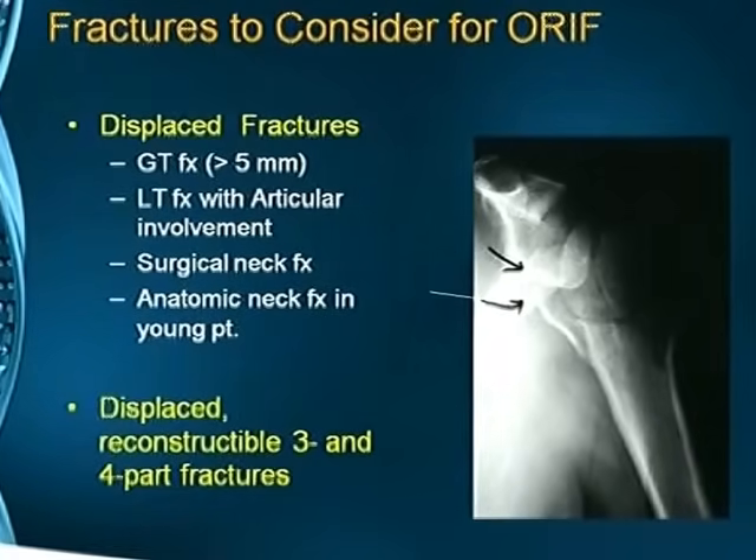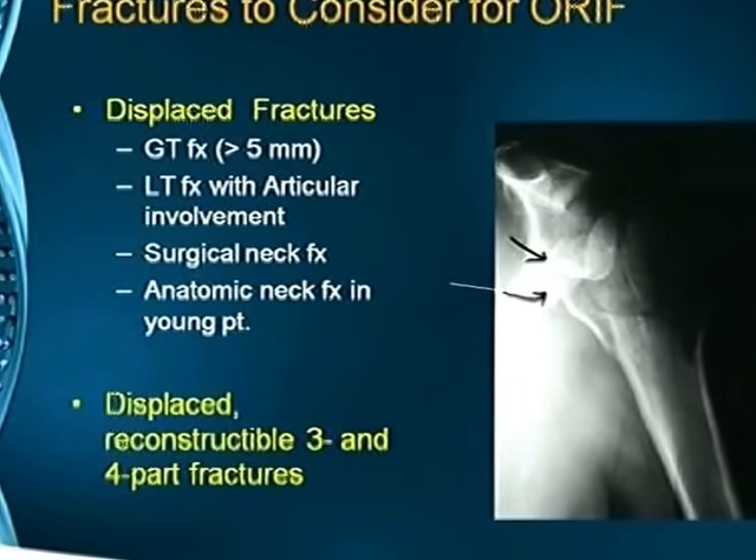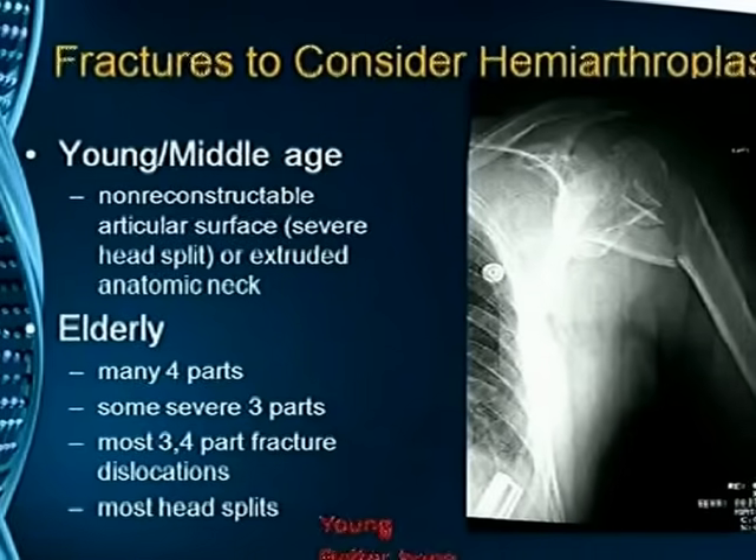Fractures to consider for open reduction and internal fixation are displaced fractures of the greater tuberosity, lesser tuberosity with articular involvement, surgical neck, and anatomical neck in young patients. Displaced, reconstructible three- and four-part fractures should be treated by open reduction and internal fixation.